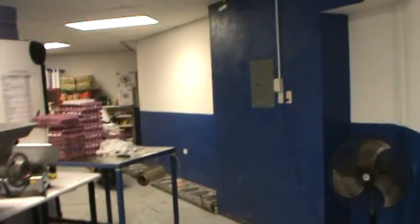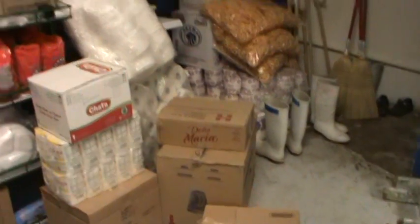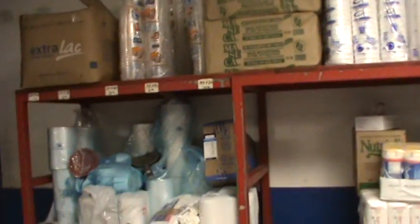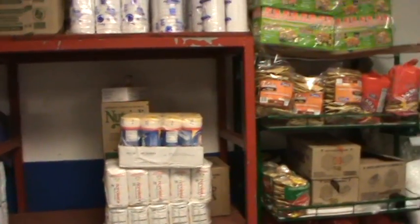It was raining outside so I had to wipe the lens. Now I want you to look — this is the storage room. This is the storage room where they keep their merchandise. They keep the boxes and the merchandise they're going to stock right here.